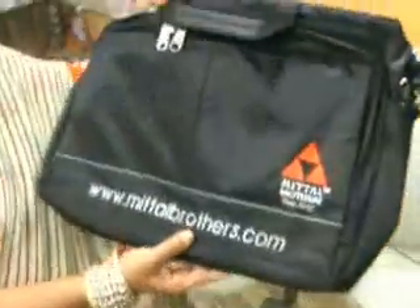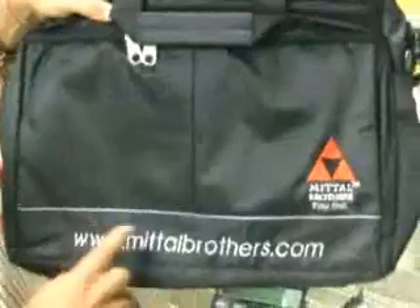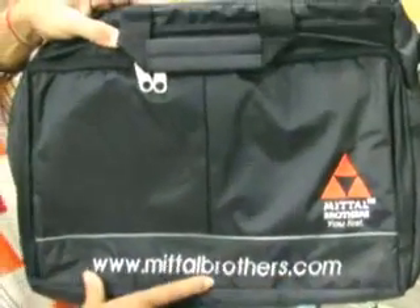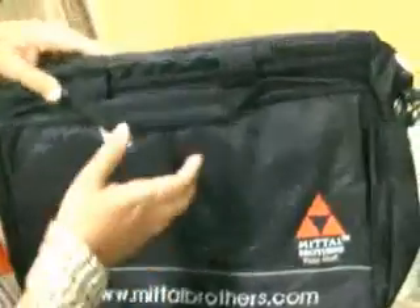One of these nice products are this 3-in-1 bag I was talking to you about. You can have your logo, you can have the whole website embroidered on it. This is a complete laptop bag.